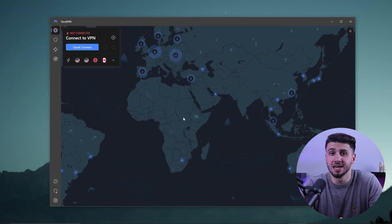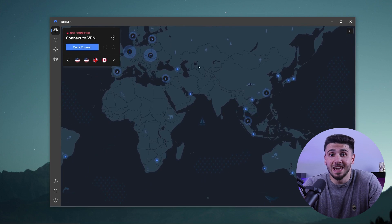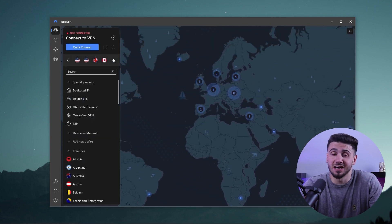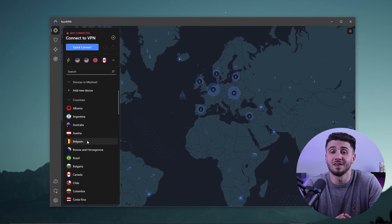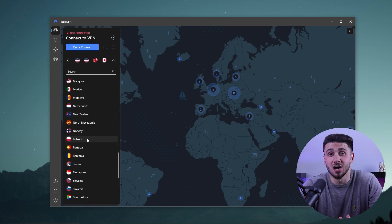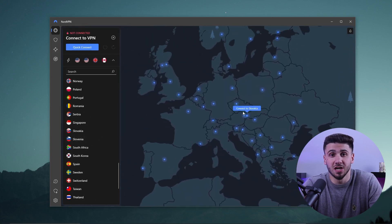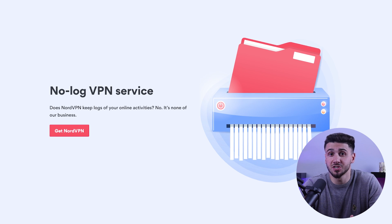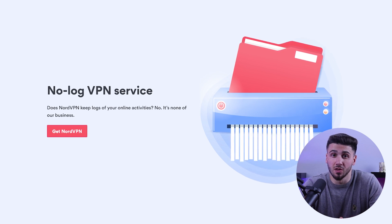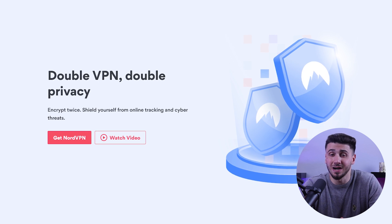Next is NordVPN, which is known for having a large network of servers and receiving positive, high ratings. NordVPN has over 5,400 servers in 60 countries, making it simple to access content from all over the world and bypass internet restrictions. It also has several security features such as a strict no-logs policy and double VPN encryption, which protects your data twice as well.